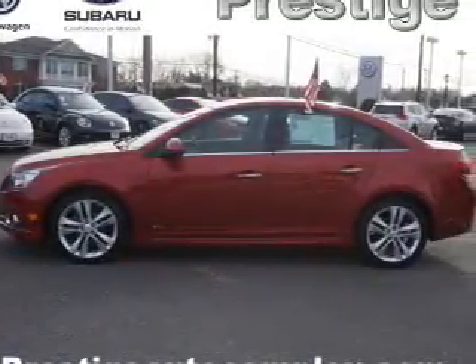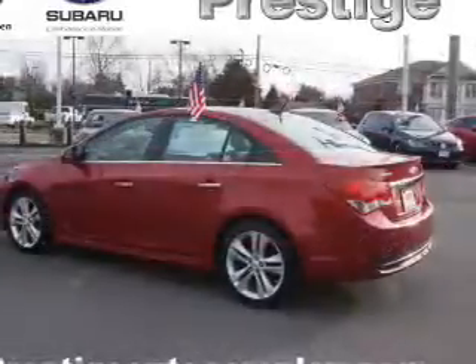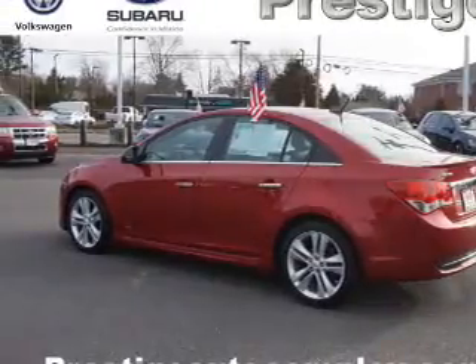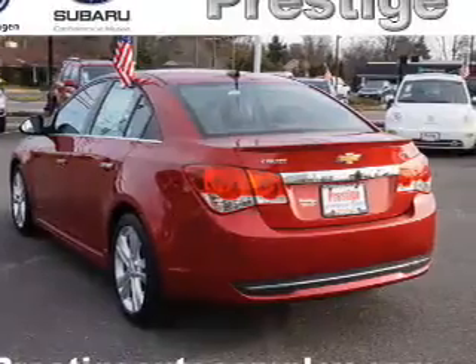Inside you'll find leather seats, heated seats, Bluetooth connectivity, remote start, steering wheel controls, automatic climate control, curtain head airbags, front airbags, side airbags, and parking sensors.